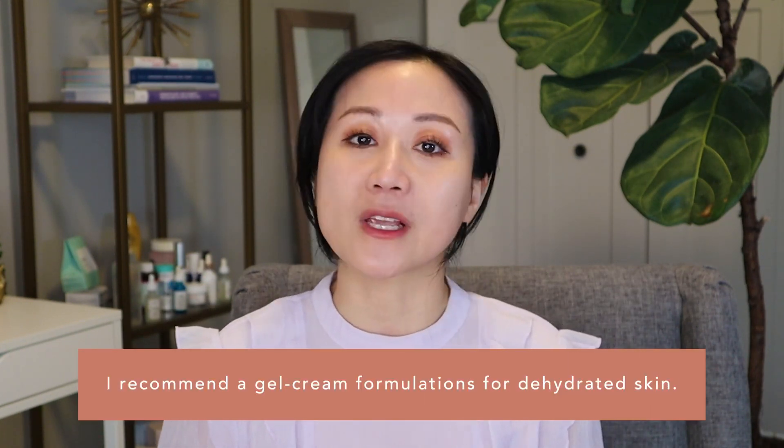When it comes to dehydrated skin, I recommend a gel cream formulation because these typically have a higher water content and fewer occlusives, so they won't feel heavy or greasy on your skin. A few of my favorites include Neutrogena's Hydro Boost Water Gel — it's very lightweight, fast absorbing, and contains a blend of hyaluronic acid. Note it does contain fragrance; if you're sensitive, check out their extra dry skin version, which is fragrance-free but still absorbs quickly.